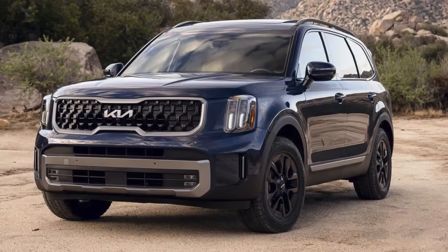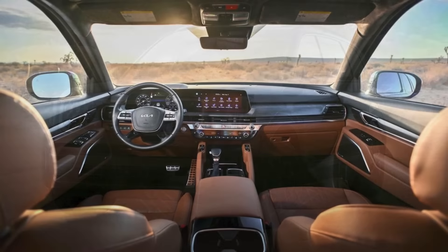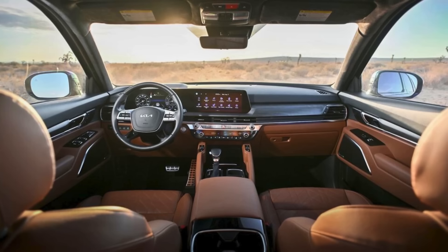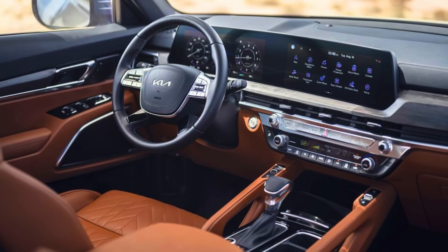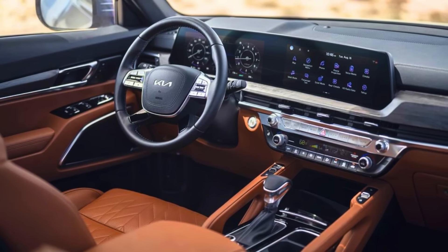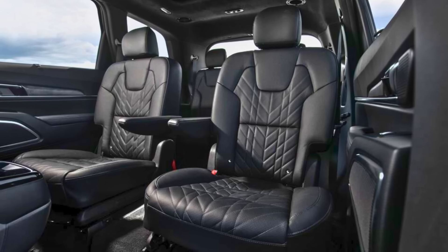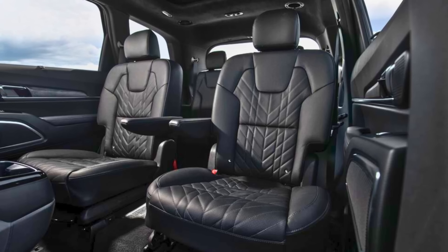Getting in and out is a breeze thanks to the Telluride's spacious doorways and ample headroom — no more wrestling yourself out of low-riding sports cars. Once inside, the high seating position offers great outward visibility, a boon for navigating busy streets or keeping an eye on grandkids in the back. Consumer Reports gives the Telluride high marks for reliability, predicting it will hold its value well and require few repairs — translating to peace of mind for seniors on a fixed income.